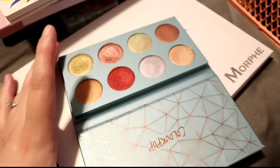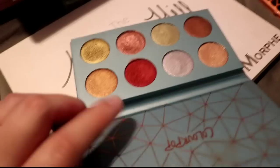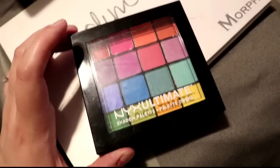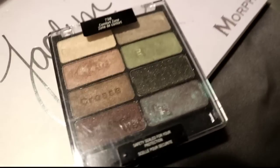The ColourPop Semi-Precious palette — I really like these shadows, they're so buttery and creamy. It's a metallic palette so I'll be keeping that. The NYX Vivid Ultimate Brights — I'm going to keep it for my rainbow palette review but other than that I will be decluttering it after.